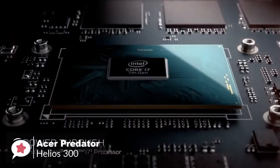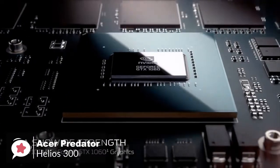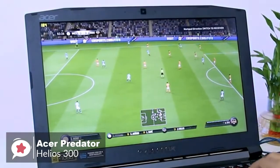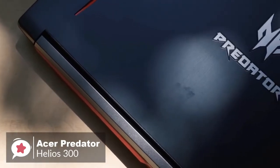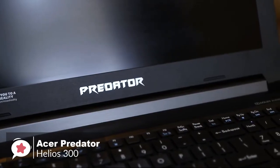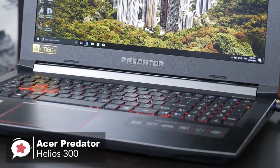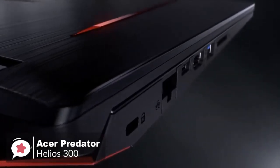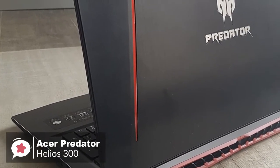In terms of spec, the Helios 300 has the latest 8th-gen i7-8750H processor, along with a full-fat GTX 1060 graphics card, 16GB of DDR4 RAM, paired with a super-smooth 144Hz 15.6-inch IPS display. As for storage, it has a 256GB SSD for the boot drive, plus an extra 1TB hard drive to store your games. Ports include three USB-A ports, one USB 3.1 Type-C without Thunderbolt 3 support, HDMI video output, LAN, a card reader, a headphone mic jack, and a Kensington lock.